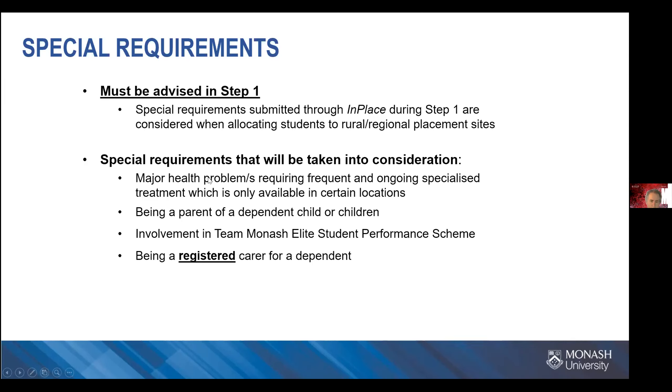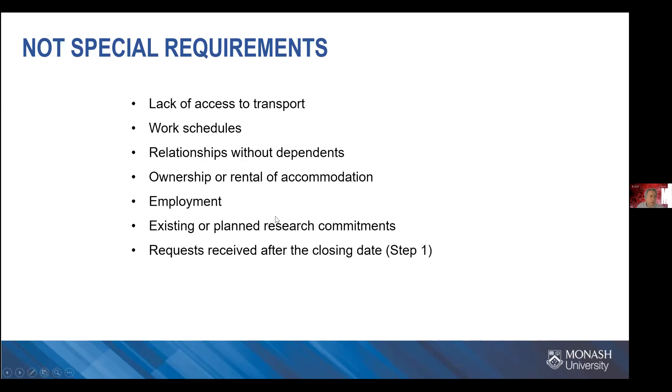For those familiar with Jody Vickers' presentation, there's nothing new here. What isn't considered special requirements includes various other factors listed there. One question that often gets asked is: can you do a rural placement without a car? The short answer is yes — some sites it's more relevant than others, but yes, it is possible.